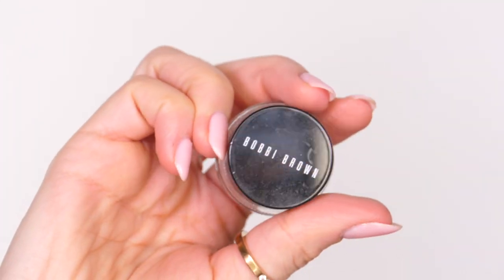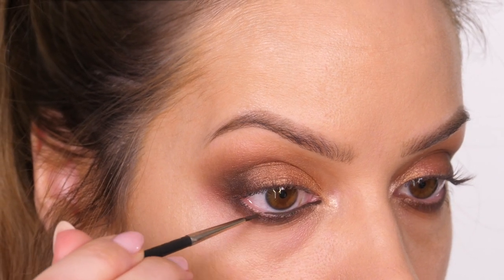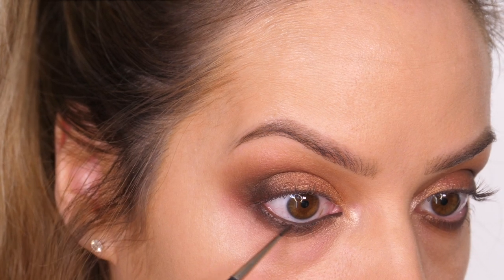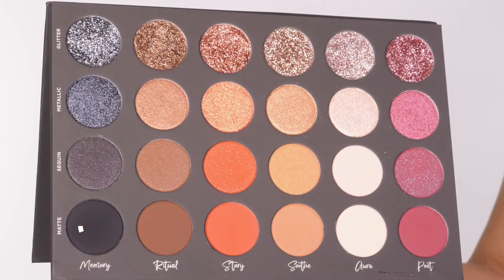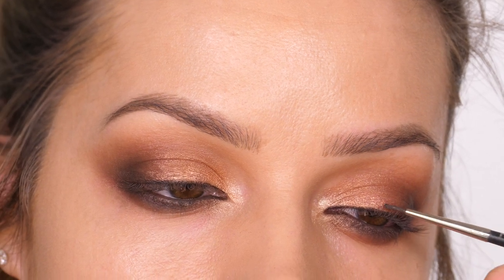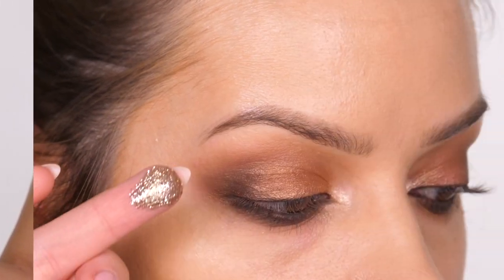I'm going to line my waterline with Bobbi Brown's Long-Wear Gel Eyeliner in Sepia Ink. If you want more of a daytime look with less smokiness, you can apply a cream or pencil liner to the eye to make it look wider and more awake. I want something softer and smoky and a bit more romantic, so I'm using the brown and working that between the root of the eyelashes. As an optional extra, I'm dipping my brush into a tiny bit of water, mixing that with the Memory Matte carbon black, and using that as an eyeliner — so you could stop here and apply mascara and lashes.